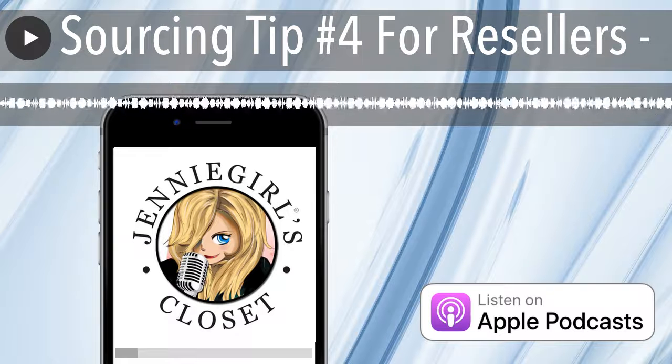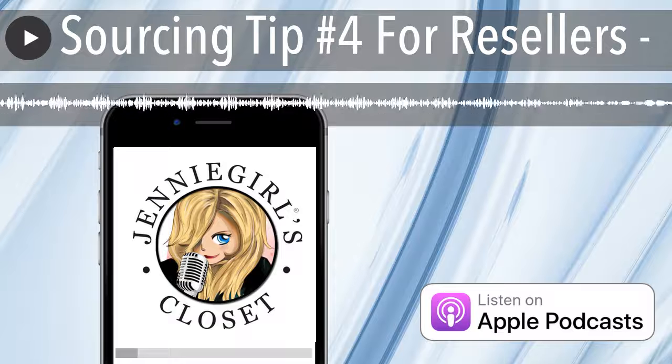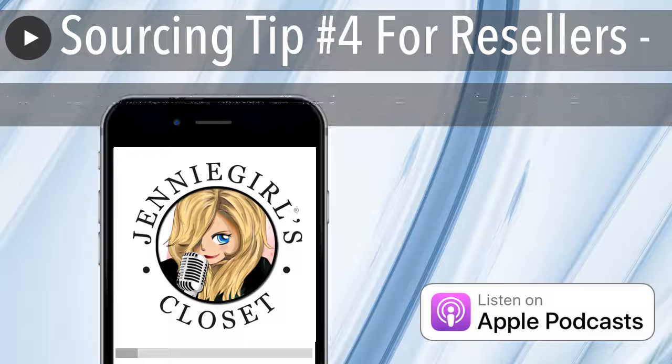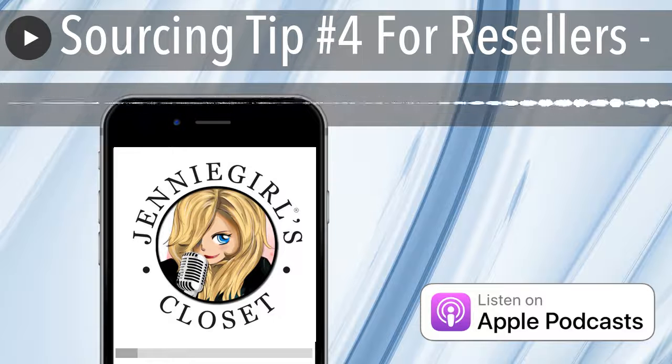My next tip for you is to source by style or color in an effort to help your closet have an identity of some sort. What I mean by that is there is a lot of inventory out there — there is more than any of us can actually conceive. And when you're going through and you're looking for things, there's got to be some sort of filter that you're using other than brand, other than type, other than price.